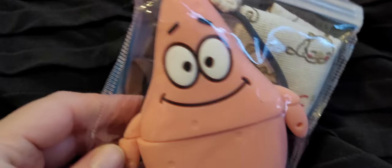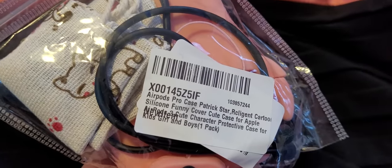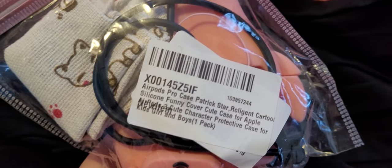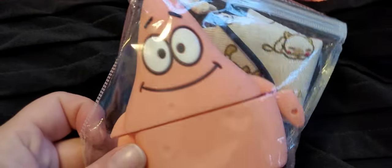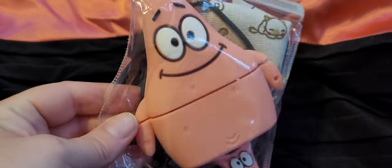Next up — is this Patrick? I think his name's Patrick. These are brand new. They are AirPod Pro Case — Patrick Star, so it's from SpongeBob. Silicone funny cover case. So if you want some protective cover for your AirPods — I always call them earpods — if you like SpongeBob, there you go. That could be for you.